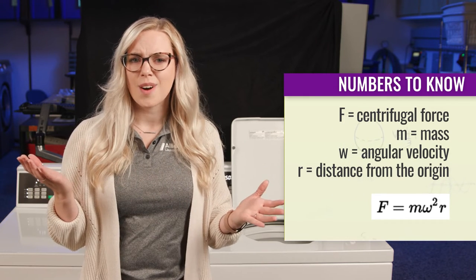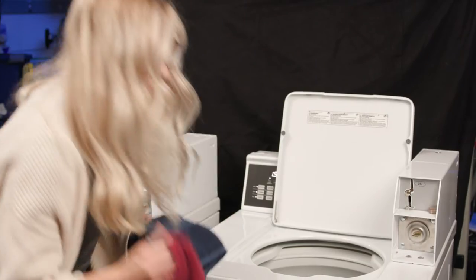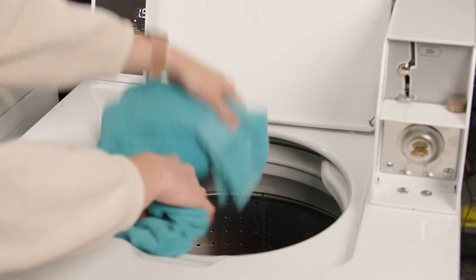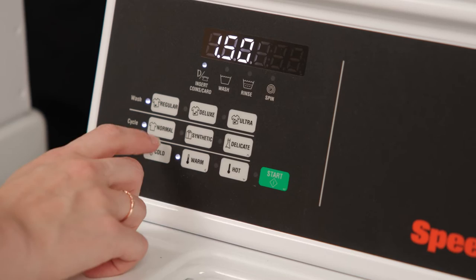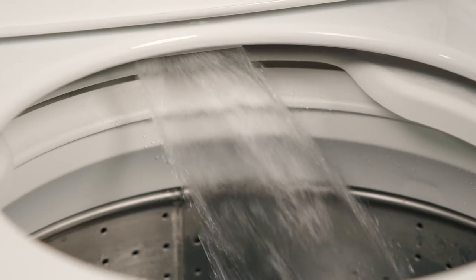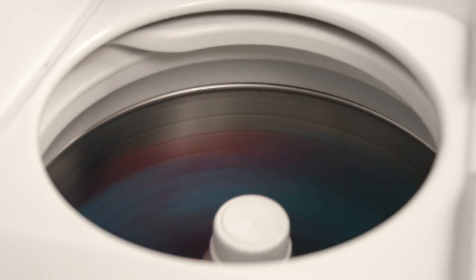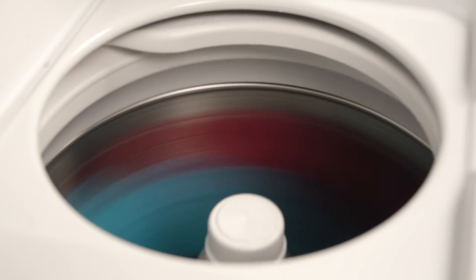So how does this apply to your washing machine? During the spin cycle, centrifugal force pins the wet clothes against the wall of the wash tub. That same centrifugal force also forces the water in the clothes to move outward. The water leaves the wash tub through the holes in the tub and it drains out of the machine. Our engineering team carefully calculates the optimum speed to spin your wet clothes given the typical weight of a load of laundry and the radius of the wash tub.